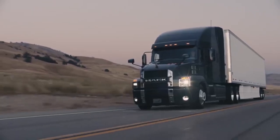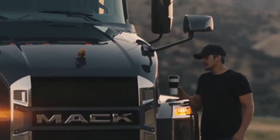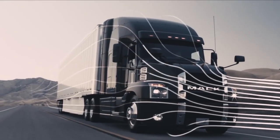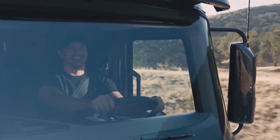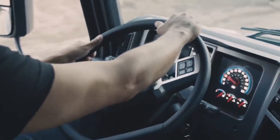Mack is known not only for having some of the most dependable semi-trucks, but also some of the strongest in the market. Mack Trucks has introduced the limited edition Mack Black Anthem, a special run of 500 Mack Anthem models. The truck features a blacked-out exterior trim package, including a bold black Mack wordmark across the screen.